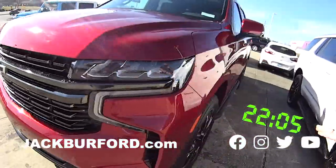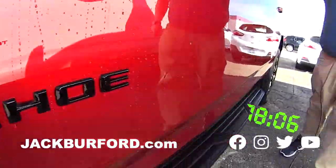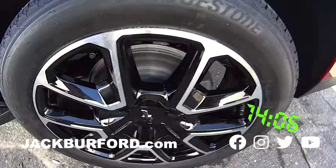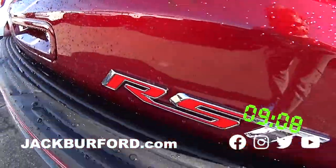Check this red color out, Randy, and the wheels. It's got some nice running boards, blacked-out badging, power folding and adjustable mirrors on the side. Of course, it's four-wheel drive. It's got the blacked-out bow ties, and it is an RST. Check that out.